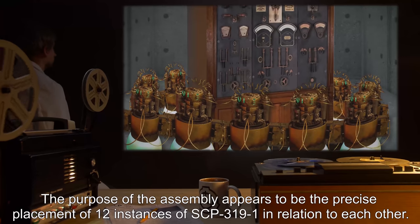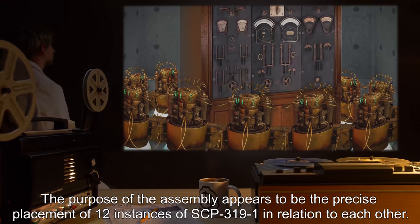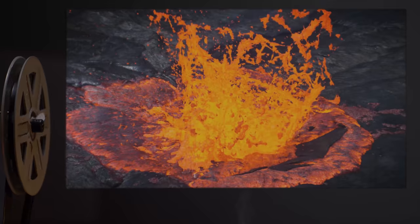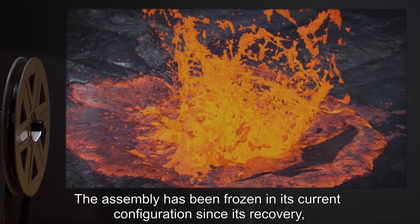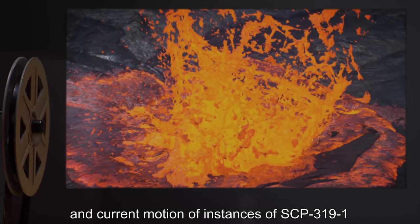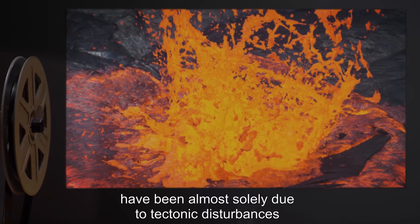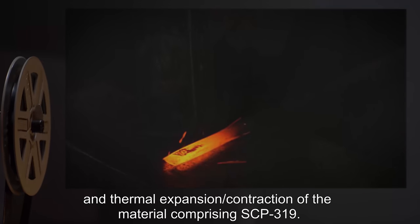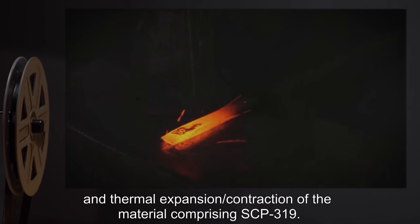The purpose of the assembly appears to be the precise placement of 12 instances of SCP-3191 in relation to each other. The assembly has been frozen in its current configuration since its recovery, and current motion of instances of SCP-3191 has been almost solely due to tectonic disturbances and thermal expansion or contraction of the material comprising SCP-319.